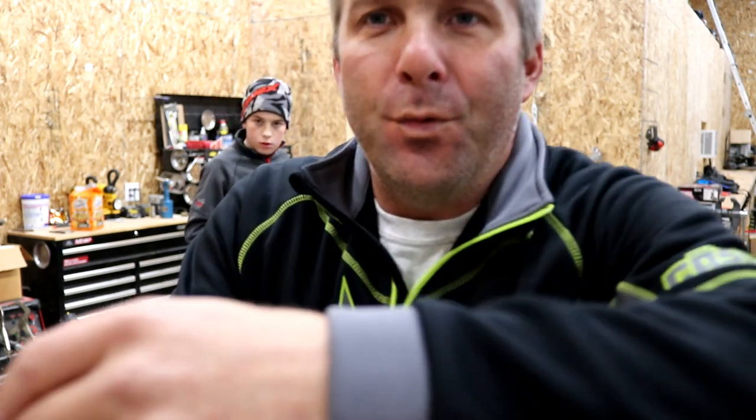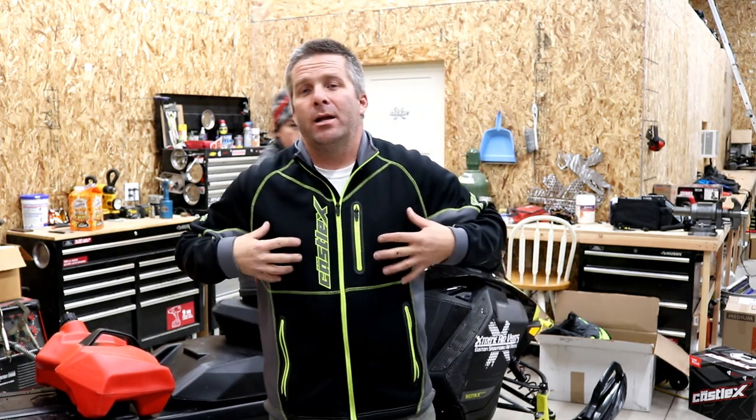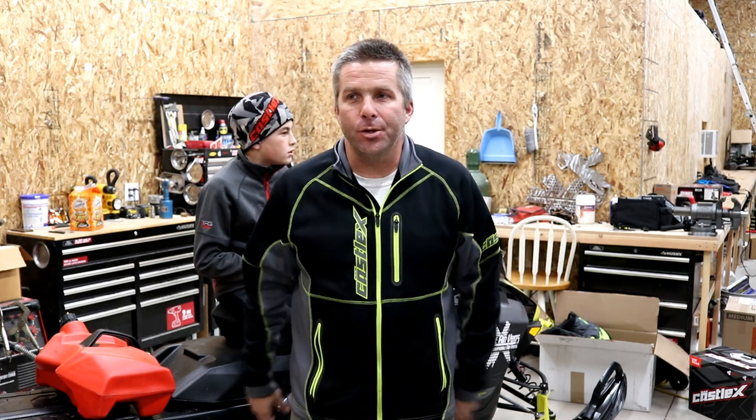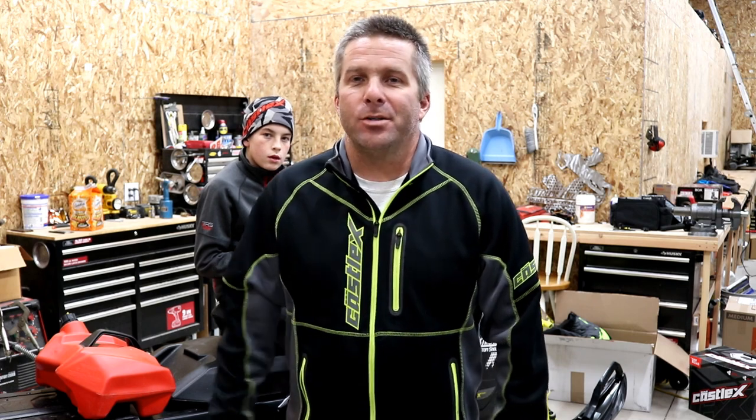The other thing I want to talk about is this Castle X mid layer. I wear this thing all year long — this one right here is probably four or five years old. It is a really soft, super comfortable mid layer. On those super cold days when you're out riding, I'll typically wear this underneath my suit — thermal underwear, then just this, then my mono suit. We rode 18 below in Island Park last year and this was a perfect setup. These mid layers are so comfortable. Not just for snowmobiling but for hunting, camping, four-wheeling, whatever. Highly recommend the mid layer.